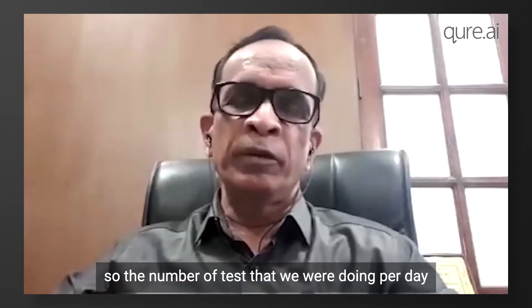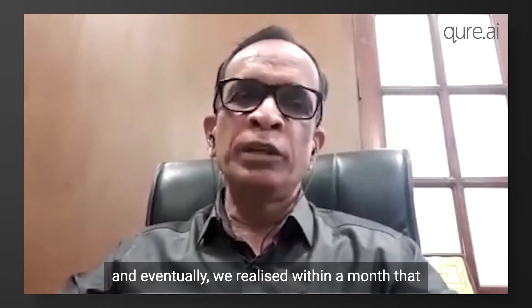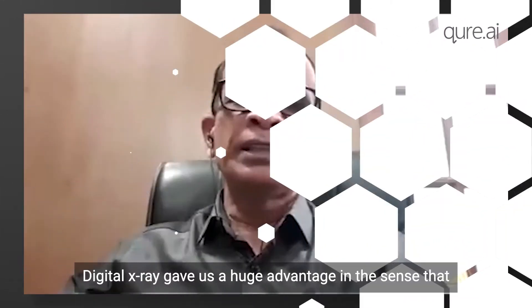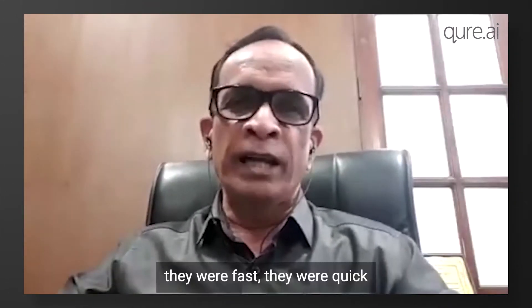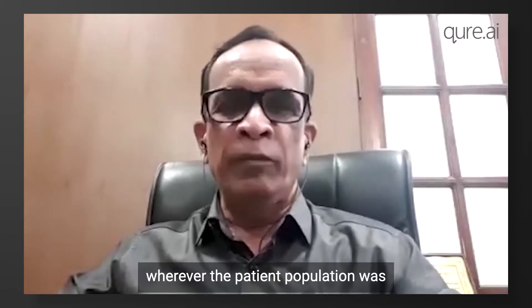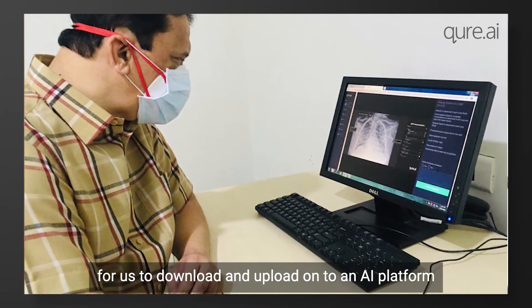The number of tests we were doing per day was so absolutely low that we thought of doing X-ray chests, and eventually we realized within a month that digital radiography was going to be of immense help. Digital X-rays gave us a huge advantage — they were fast, portable, and could be deployed wherever the patient population was. These digital X-rays were also much easier to download and upload onto an AI platform.